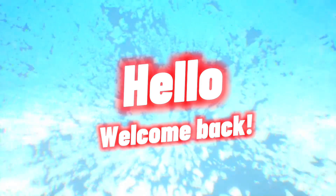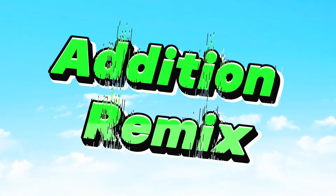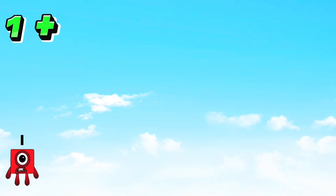Hi and hello to everyone! Welcome back to our channel, Hello George. Today let's learn — Edition Remix.